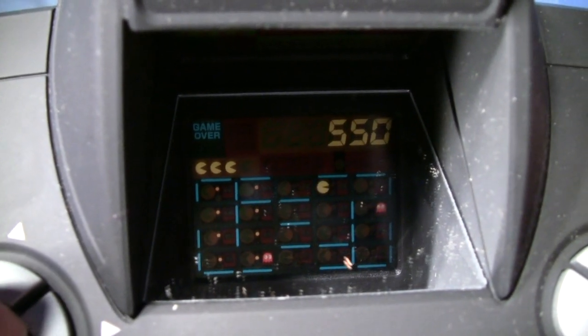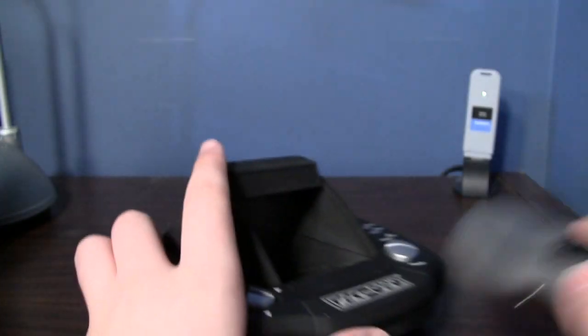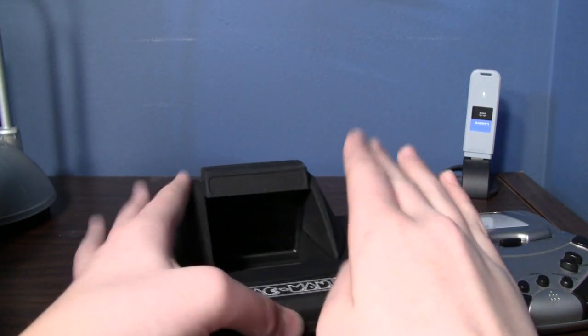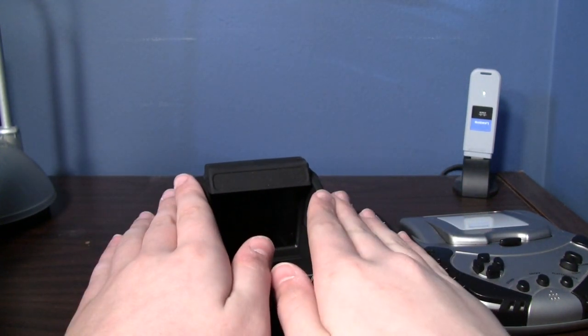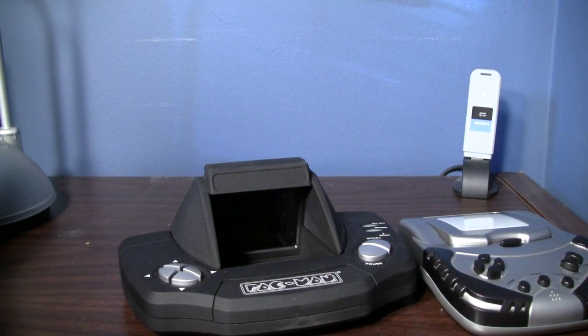Did it save my score? I think it saved my score. I wanted to share this with you guys, but I wish I could get it to work on video. I used to play this thing a lot — I do miss it. I'm gonna find another one of these. So that's the Pac-Man handheld game. Thanks a lot, Josh, for donating this to me. And don't forget, guys, subscribe for future videos. And as always, thanks for being fans, and thanks for watching.